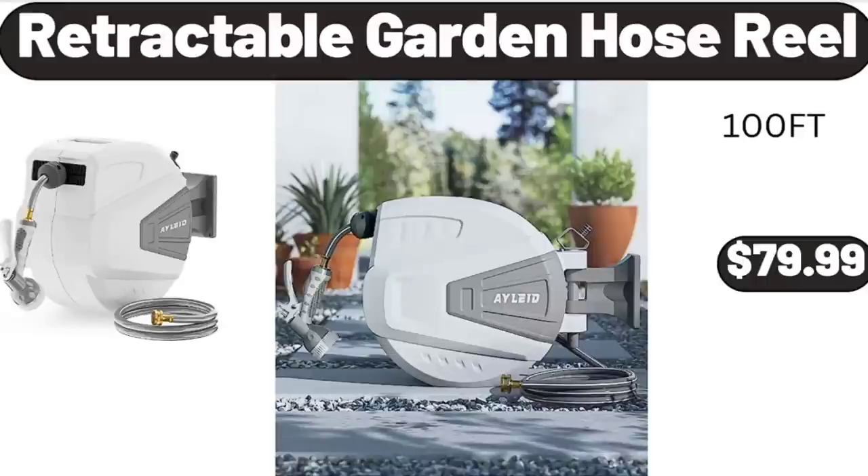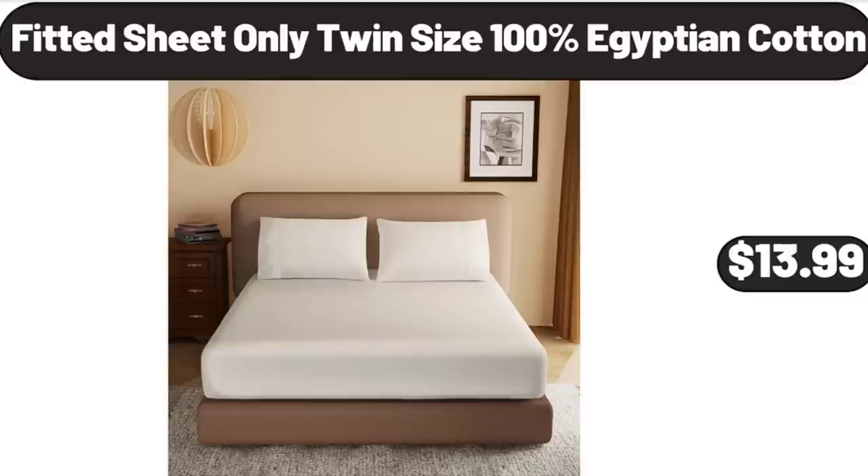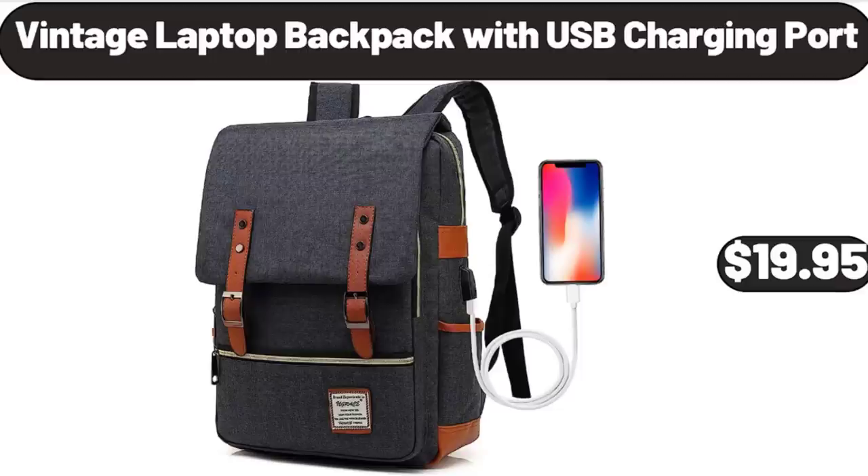Retractable Garden Hose Reel, $79.99. Fitted Sheet, Twin Size, 100% Egyptian Cotton, $13.99. Vintage Laptop Backpack with USB Charging Port, $19.95.